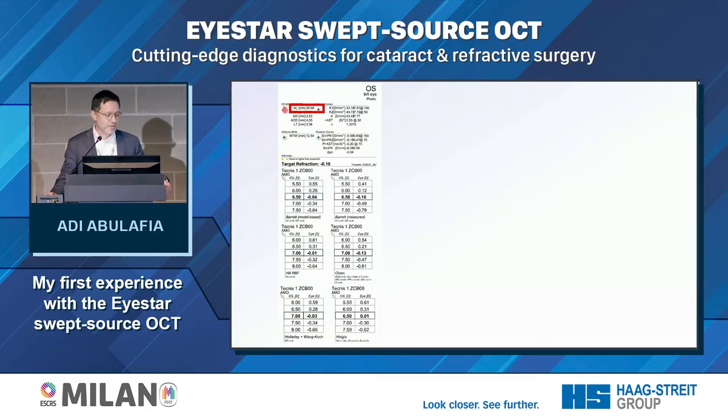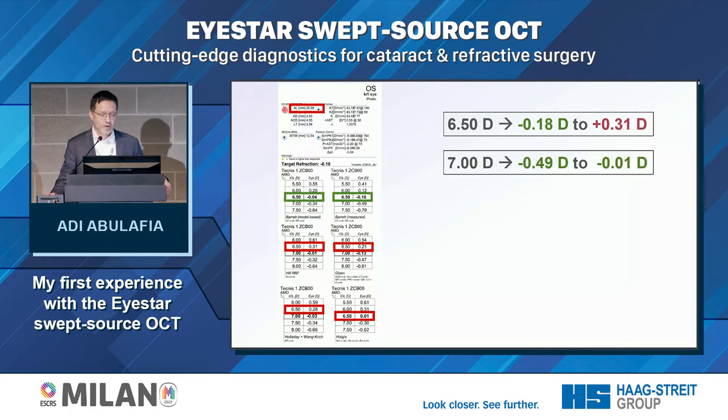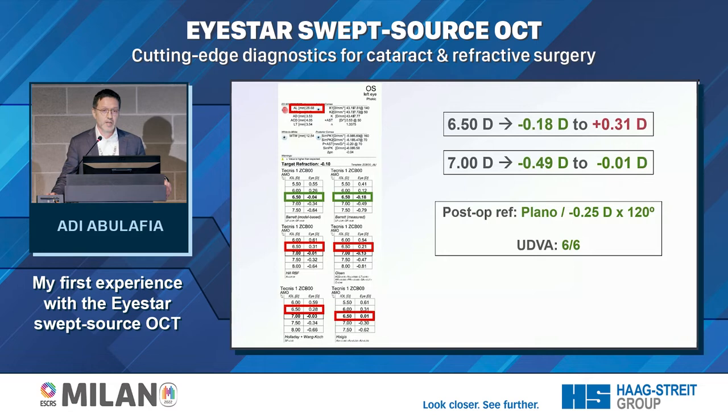The next step is to look at the spherical equivalent prediction across all formulas: Barrett with predicted posterior cornea, Barrett with measured posterior cornea, Hill-RBF, Olsen, Holladay with the 1-Koch adjustment, and the Haigis. I look at the predicted range. For a 6.5 D lens, the range is between −0.2 and +0.3. Since this is a myopic patient and I don't want a hyperopic surprise, I pick a 7.0 D lens — and it came out very close to plano. The patient is very happy.